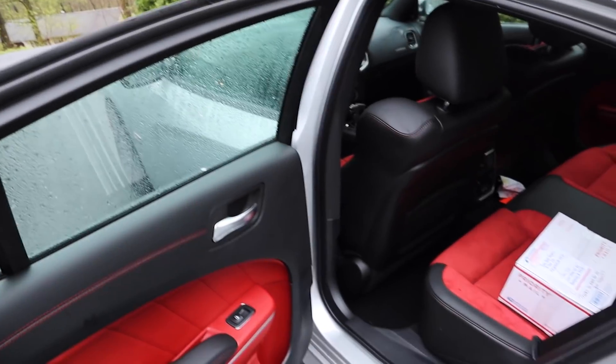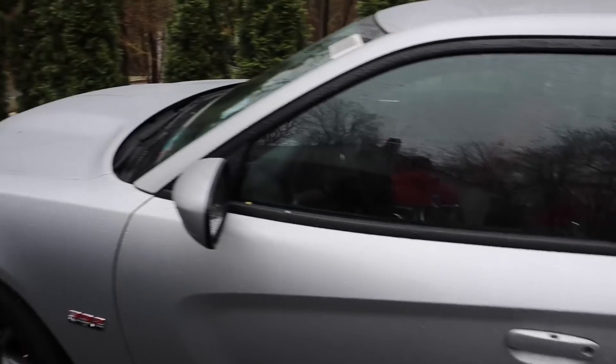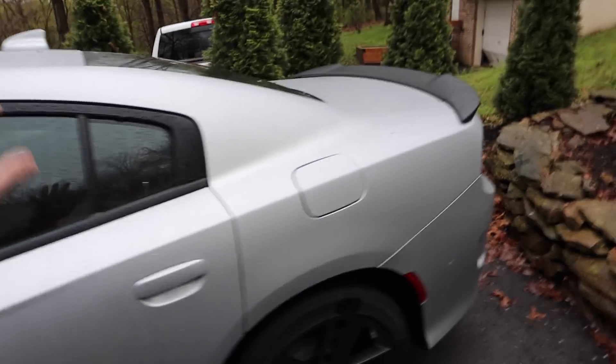Hello and welcome back to the channel. Today we are finally going to get all the plastic out of the car. We're basically going to do our own dealer prep with Chase and Karen from Attention and Detail PA. I've been driving around this car with all these stickers and all this plastic on the car — it's all coming off today.